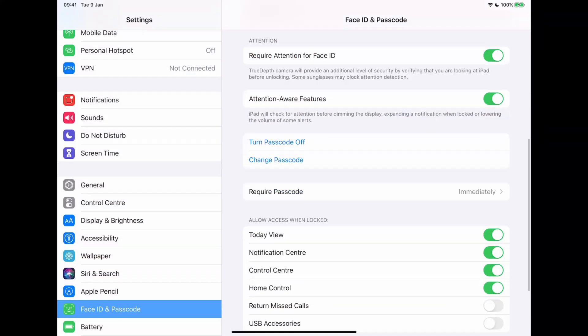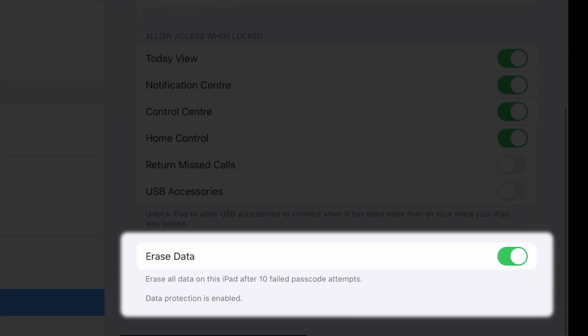I also like to set my iPad and my iPhone to wipe completely if there are more than 10 failed attempts at the passcode. Of course, there is the ability to remotely wipe the iPad or iPhone, but I don't want to have to remember or realize that my device has been taken. I'd rather it just automatically wipes itself.